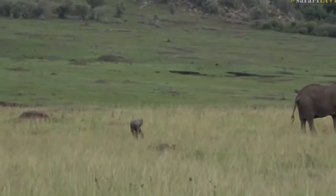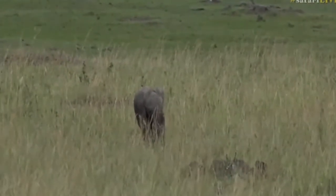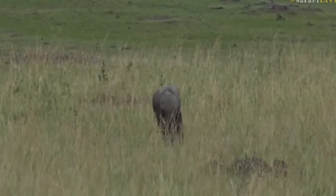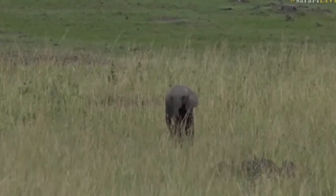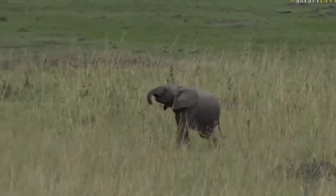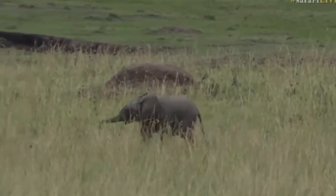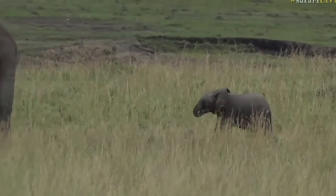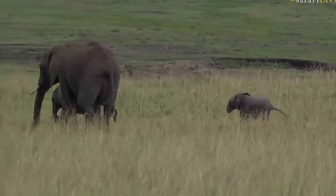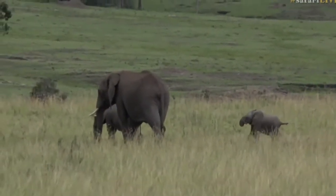I still want to go in that direction though because I want to go and see whether there are any hyenas. There's no sign of the baby elephant that we saw being born, but I have no doubt we'll see it again in the not-too-distant future. In the meantime, we've got this little one to keep us entertained. Baby elephants often suck their trunks like little children suck their thumbs - it's a comfort thing.